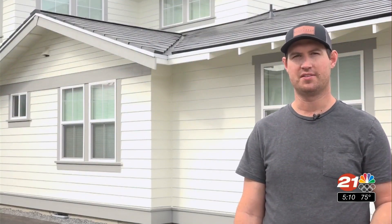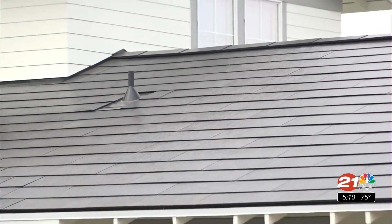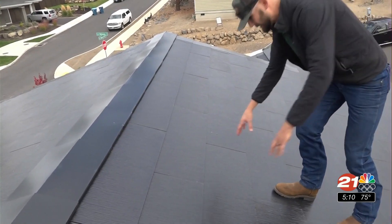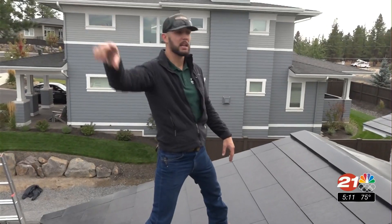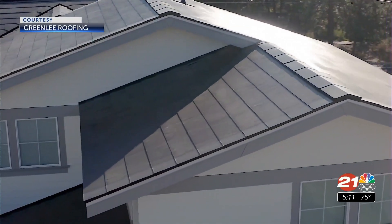I think the beauty of the product is that you can't tell it's solar. Jake Hermling is the first Central Oregon homeowner to have a Tesla solar roof built on a house. The roof has solar tiles meant to look like shingles instead of the typical panels. Most people come by, they have no idea. The roof was installed by Greenlee Roofing, a Bend-based company who received clearance from Tesla last January.